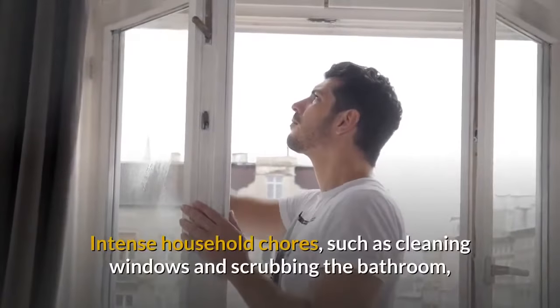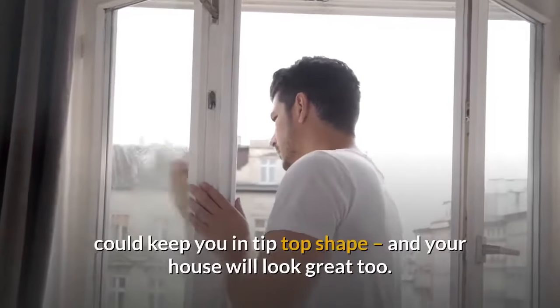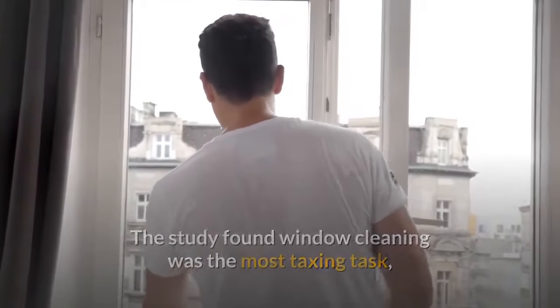5. Spring Clean. Intense household chores, such as cleaning windows and scrubbing the bathroom, could keep you in tip-top shape, and your house will look great too. The study found window cleaning was the most taxing task.